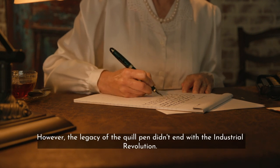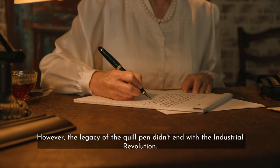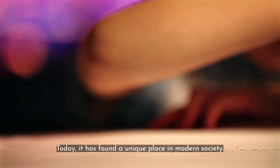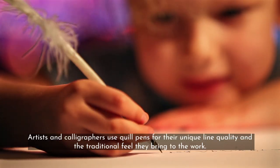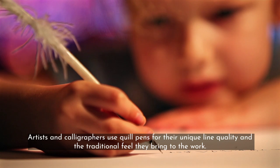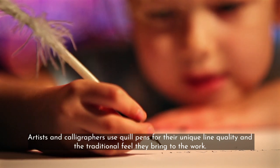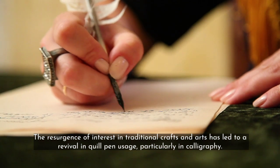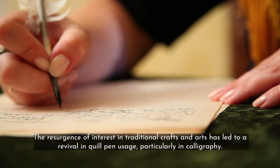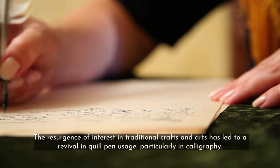However, the legacy of the quill pen didn't end with the Industrial Revolution. Today, it has found a unique place in modern society. Artists and calligraphers use quill pens for their unique line quality and the traditional feel they bring to their work. The resurgence of interest in traditional crafts and arts has led to a revival in quill pen usage, particularly in calligraphy.